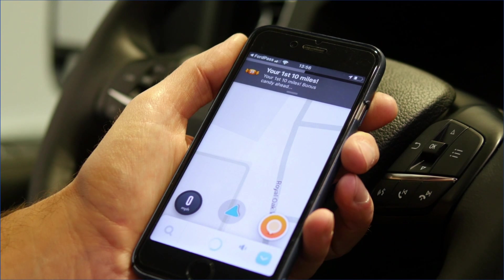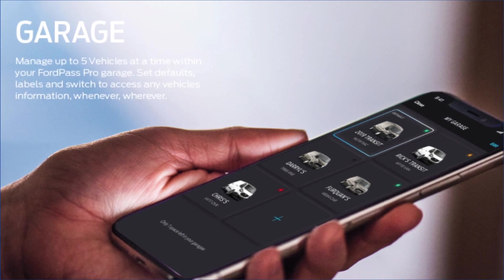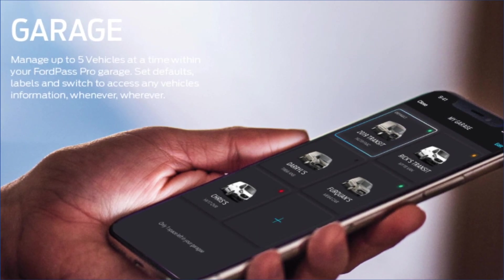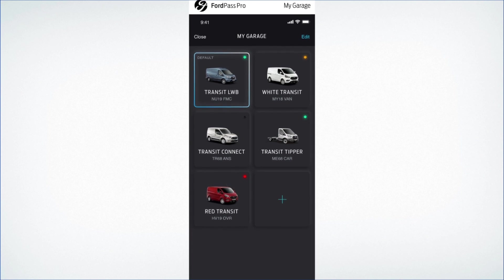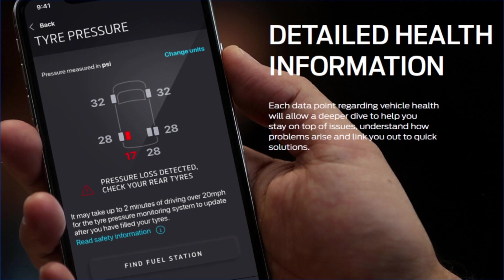In addition to FordPass Connect, there is of course FordPass Pro, which enables up to five vehicles to be added to the same account. This is going to increase in functionality throughout 2020 and really be the perfect partner for your commercial vehicle customer in the Transit Custom PHEV.